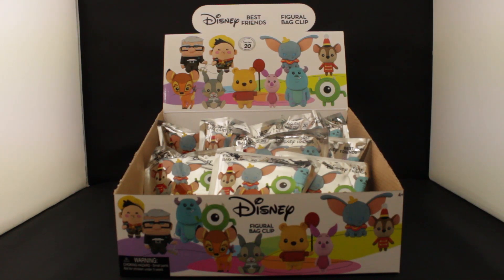Hey guys, this is Trinity from Monogram International Inc. with a new Figural bag clip collection. This is our first bag clip series. We're transitioning from our usual round metal keyrings to these plastic bag clips. I think they're nice because they're more lightweight and more easier to accessorize with.